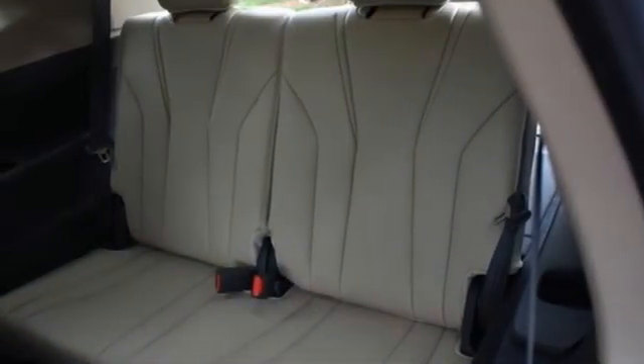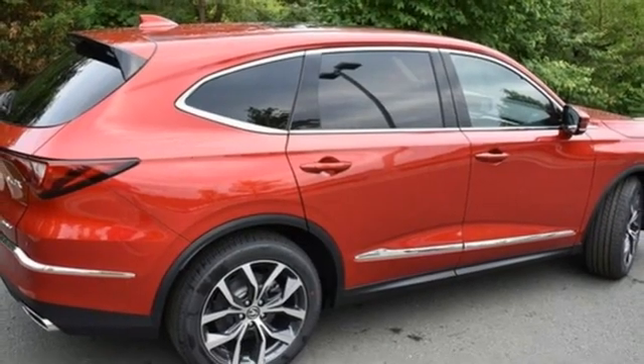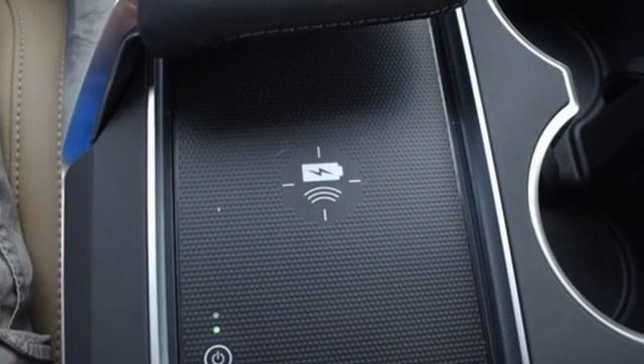Streaming audio, memory exterior door mirror settings, dual-zone climate control, front and rear parking sensors, and automatic transmission.